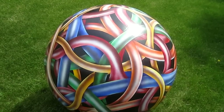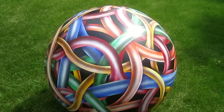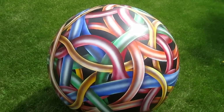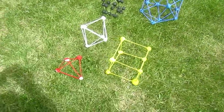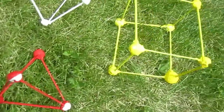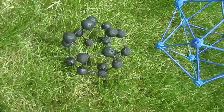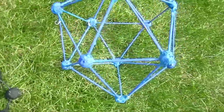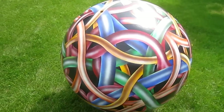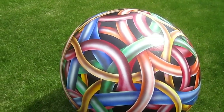This is a 36-inch diameter sphere called 'Platonic Relationships,' and it comes out of the five regular polyhedra: the tetrahedron, the cube, the octahedron, the dodecahedron, and the icosahedron. Each one of these color coatings is showing a different polyhedron.